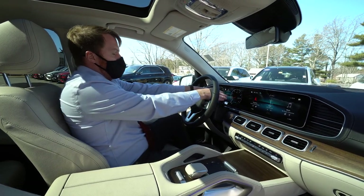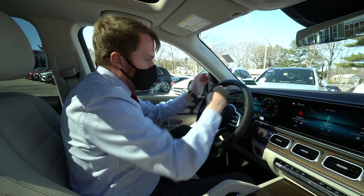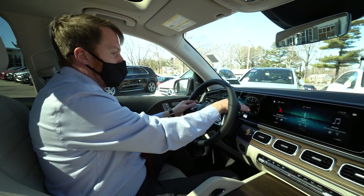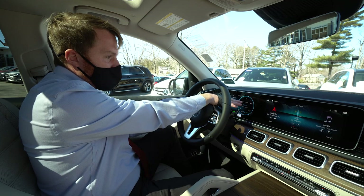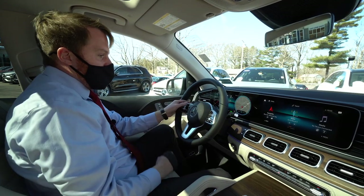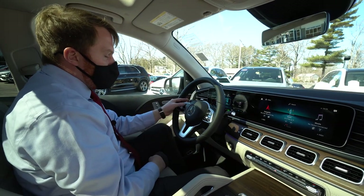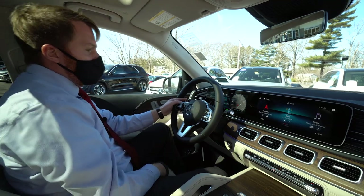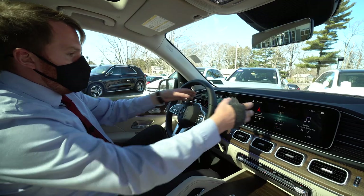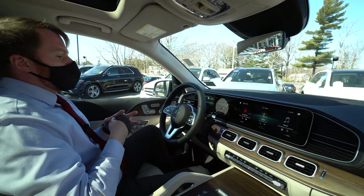Over at the main infotainment center and gauges — this is all fully customizable. If I don't want to see the RPMs gauge, I can adjust that to show fuel economy or navigation information. I can also change the styling of the gauges themselves — with the blue design, it turns to yellow and black. Lots of different options.